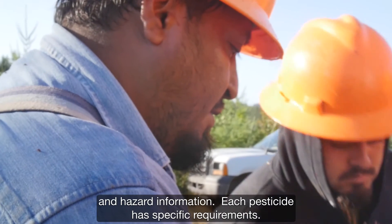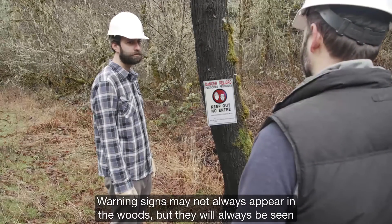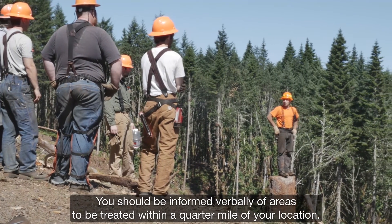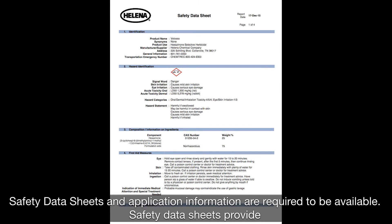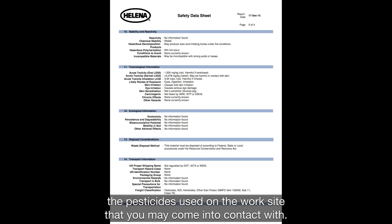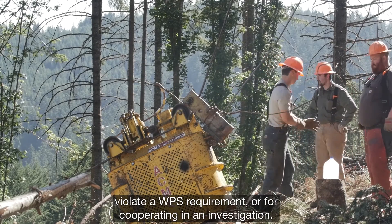Each pesticide has specific requirements, and your supervisor must know who to contact to provide assistance with this information at the job site. Warning signs may not always appear in the woods, but they will always be seen at seedling nurseries — do not enter any area that has this sign displayed. You should be informed verbally of areas to be treated within a quarter mile of your location. Safety data sheets and application information are required to be available; safety data sheets provide health hazard, emergency medical treatment, and other information about the pesticides used on the work site.